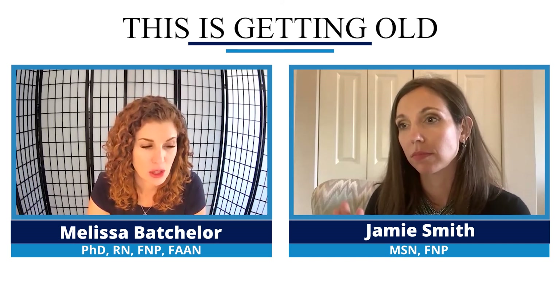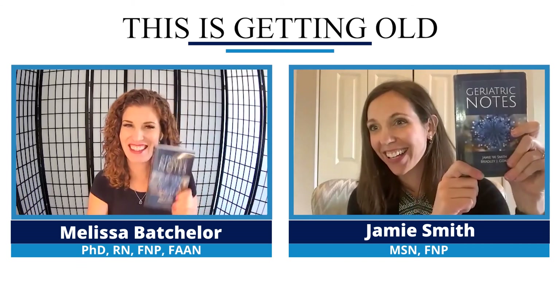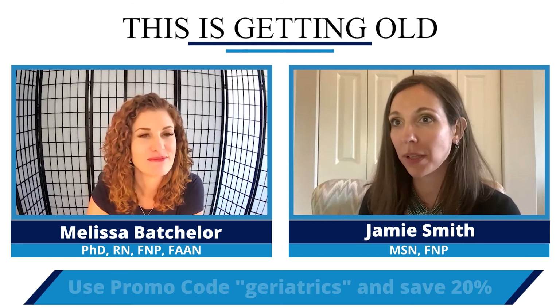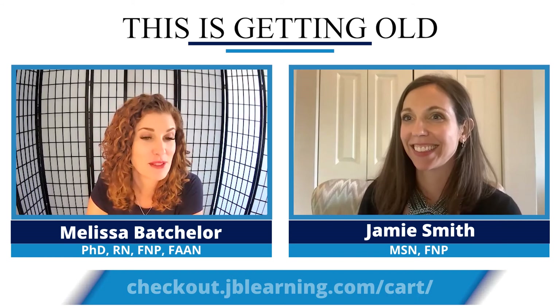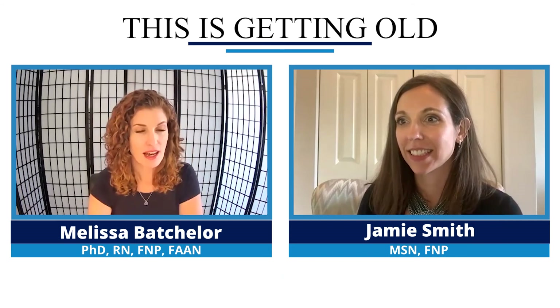Your book is Geriatric Notes — we'll include a link on my website for people to pick up a copy, and Jamie has a promo code: 'Geriatric,' which saves you 20% with free shipping. It's the best price out there, better than Amazon. We'll have that link at melissabphd.com on your episode of the podcast.